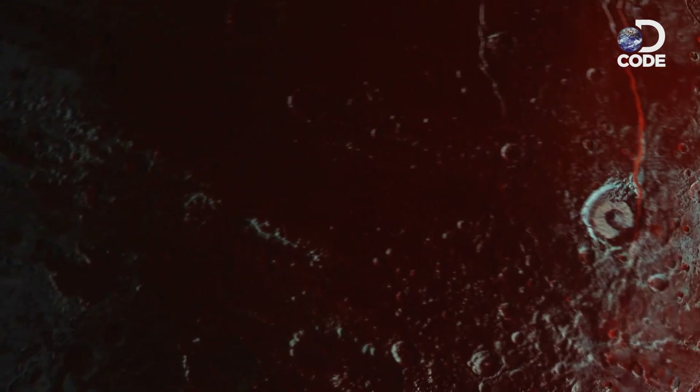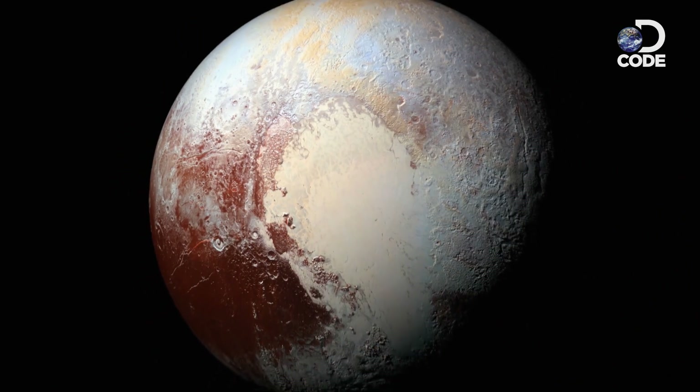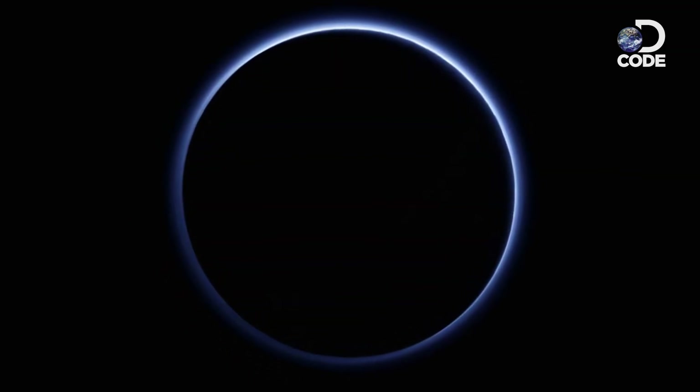It is a stunning discovery — all of these exotic things going on, looking almost like tectonic activity. Where is that heat coming from? Why is Pluto still alive? New images might soon solve the mystery.